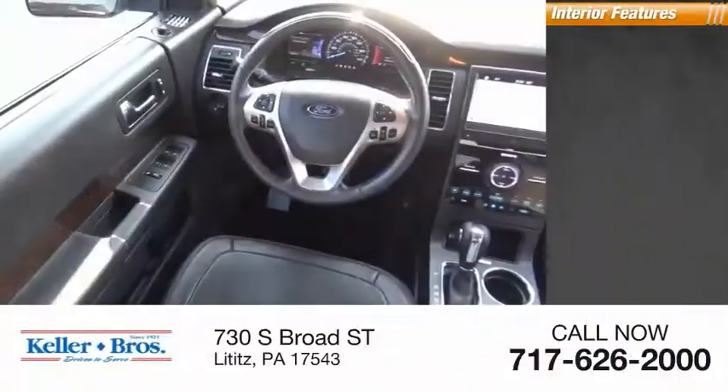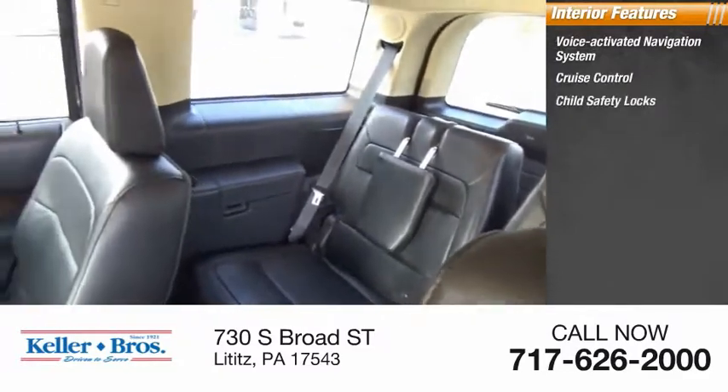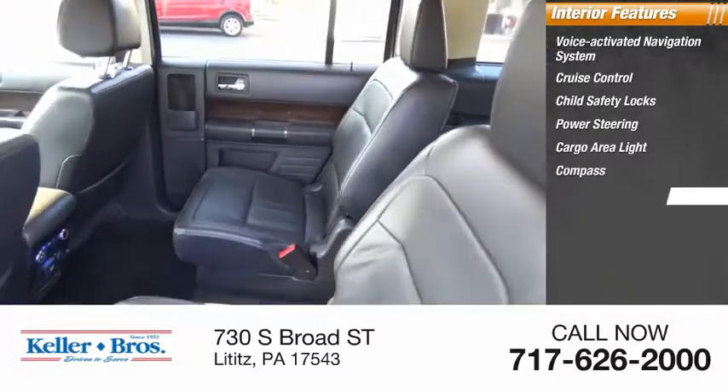Inside you'll find a voice-activated navigation system, cruise control, child safety locks, power steering, cargo area light, compass, and trip odometer.